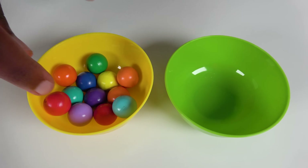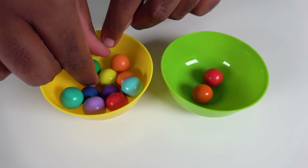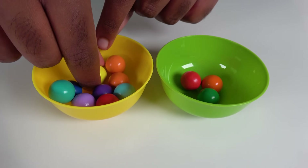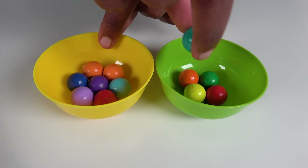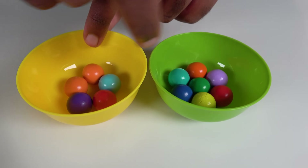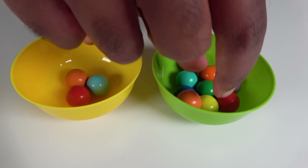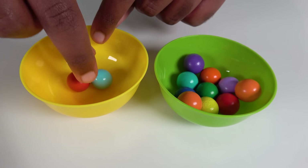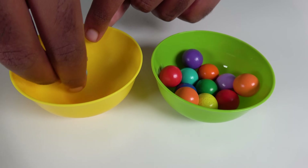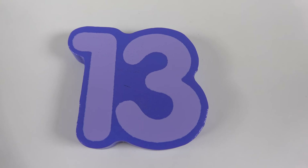We will count to 12. 1, 2, 3, 4, 5, 6, 7, 8, 9, 10, 11, 12.